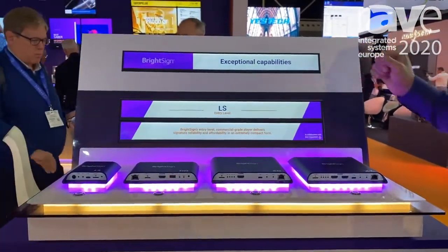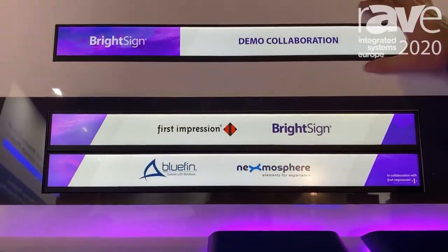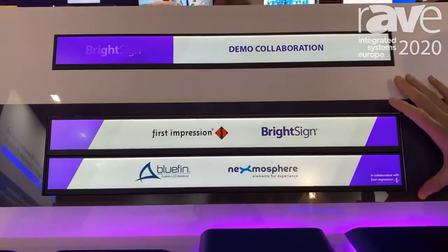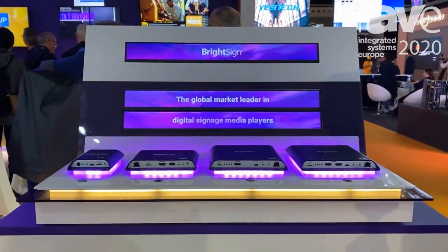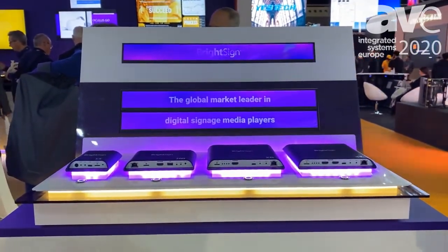What we're showing in this display is a unique offering we're just bringing out with one of our partners called Bluefin. The Bluefin display has one media player driving three cascaded displays. This allows one media player to drive up to 24 of these displays — we're showing three here. This is for shelf edge displays and other unique environments where you might want a very thin screen.